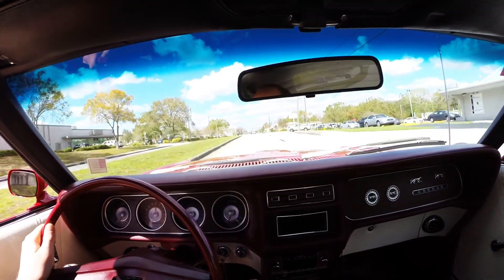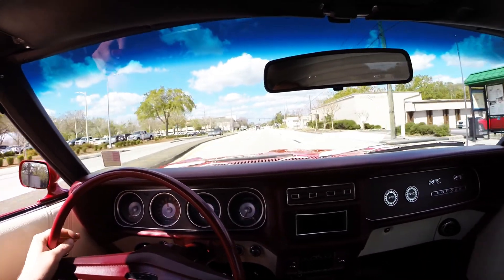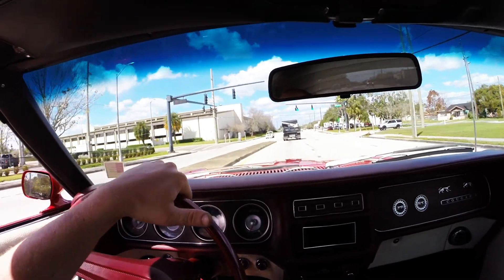The car does great at higher speeds — you can take this on the highway and drive it home. We got to 70 miles an hour, and it was nice and straight driving with no vibrations or anything like that in the tires. Just a really, really smooth ride.